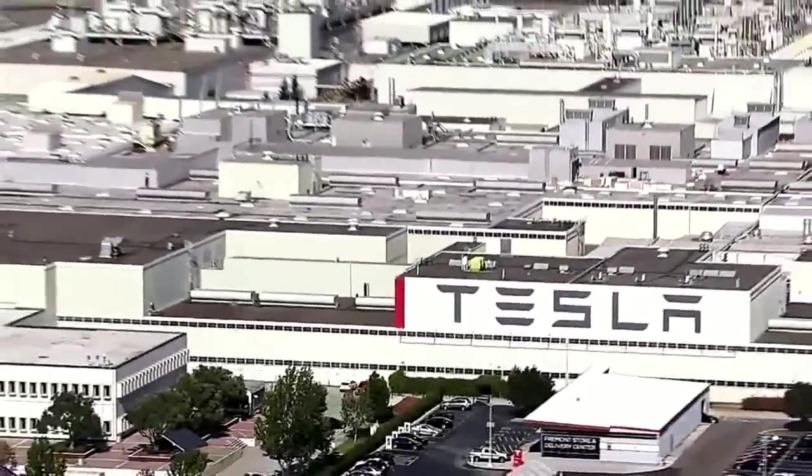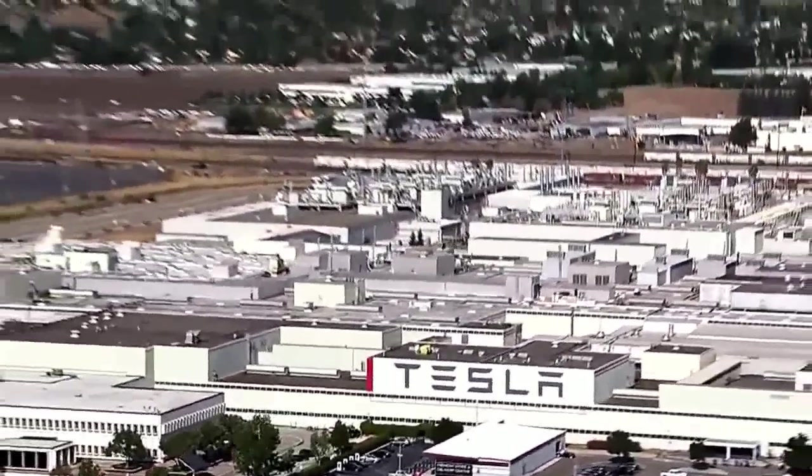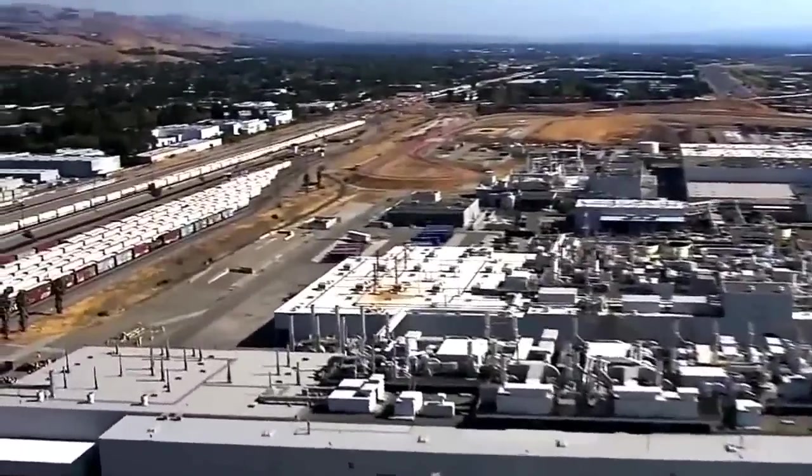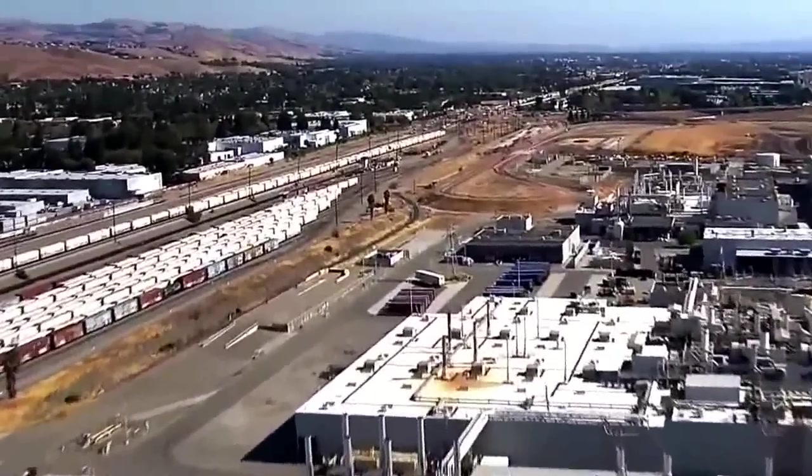Located in Fremont, California, the Tesla factory occupies more than 5 million square feet. The facility was jointly owned by Toyota and GM before Tesla bought it.